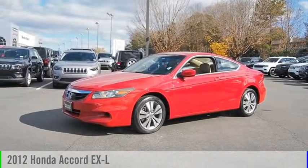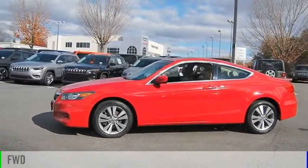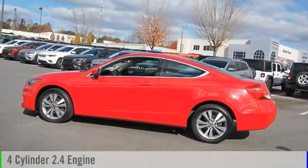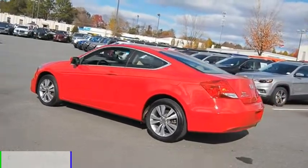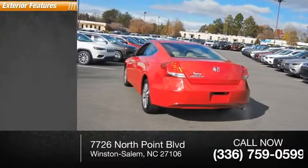You are going to love this 2012 Accord. This vehicle is powered by a front-wheel drive four-cylinder 2.4 liter engine and comes with a five-speed automatic transmission. This vehicle has less than 105,000 miles.